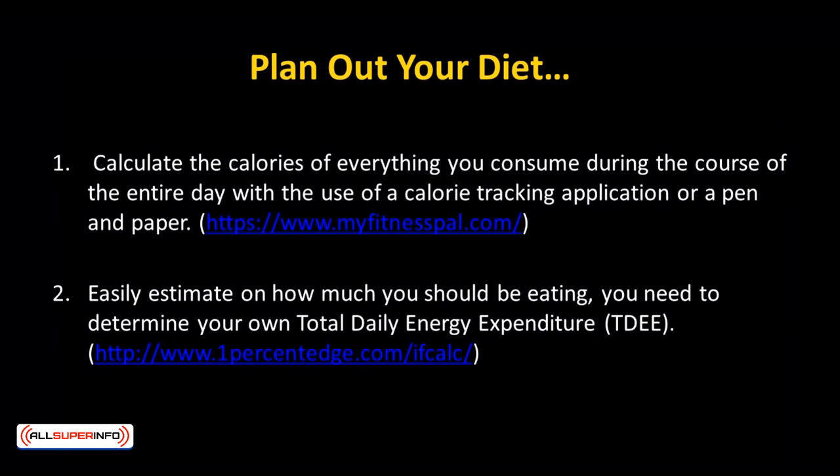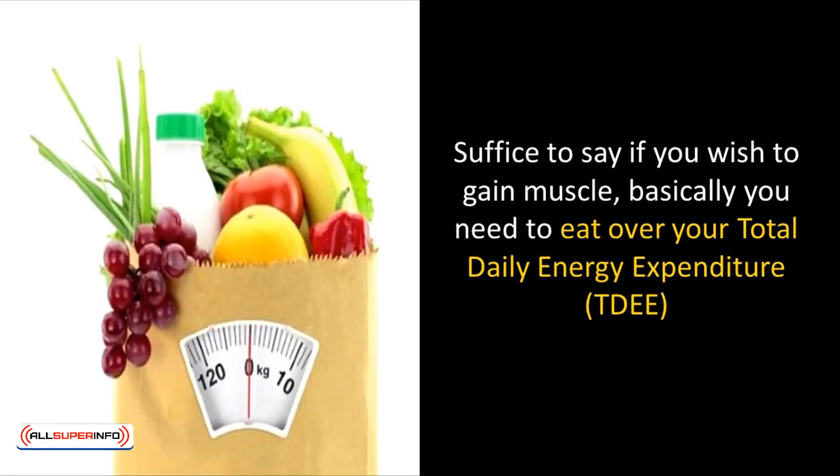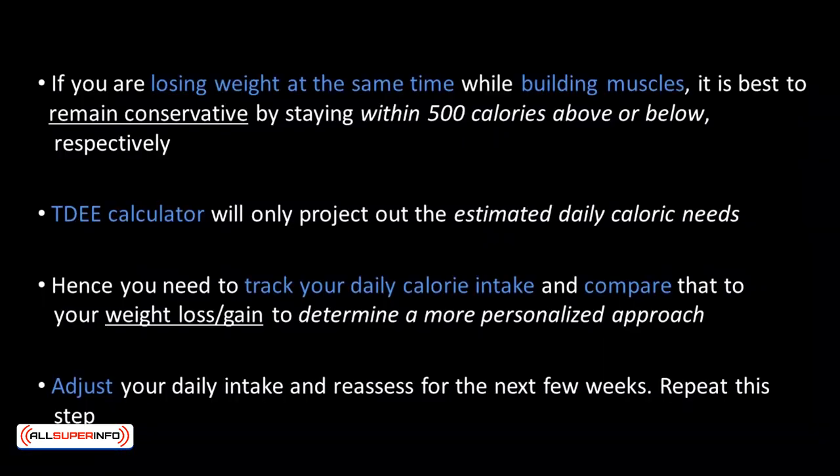Check out 1percentedge.com/IFCALC, which is a good tool to adjust your calorie intake to match your personal goal, whether that's muscle buildup or fat loss. If you wish to gain muscle, you need to eat over your total daily energy expenditure. If you're losing weight at the same time while building muscles, it's best to remain conservative by staying within 500 calories above or below, respectively. The TDEE calculator will only project the estimated daily caloric needs, so you need to track your daily caloric intake and compare that to your weight loss or gain to determine a more personalized approach. Adjust your daily intake and reassess for the next few weeks, repeating this step until you're losing weight at the rate determined by your own daily deficit.